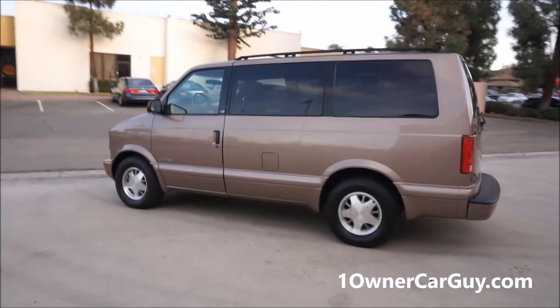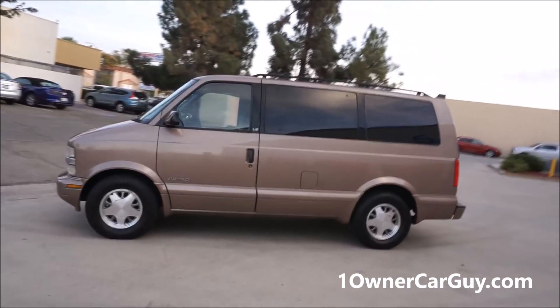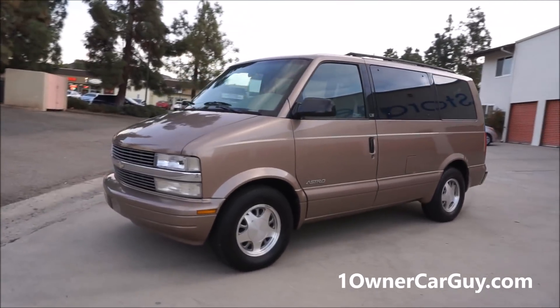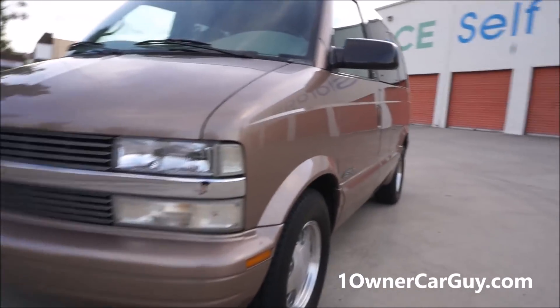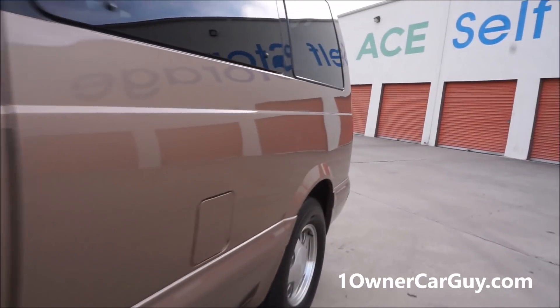I did an exterior video, you can find it on my channel, and I was just raving about the van because it's an absolutely beautiful van. If you're interested, 406-546-8748. Nathan, oneownercarguy.com. I'm going to go down the sides and show you just how clean and straight it is.